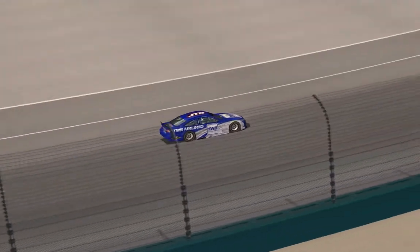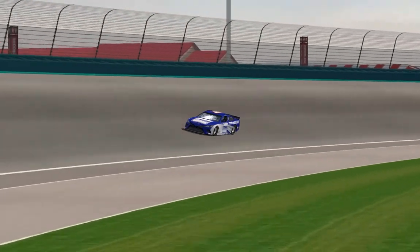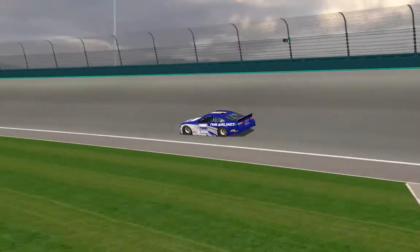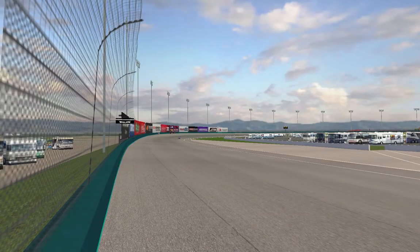Hey everyone! Welcome to the brand new Anchorage International Raceway. Today I'm going to take you around a few laps at this brand new racetrack. And while it may be a new racetrack, it's going to be very familiar to a few of these drivers. It's actually modeled after Auto Club Speedway in California — the old two-mile version of Auto Club.